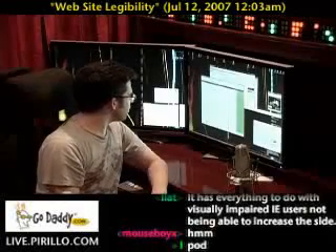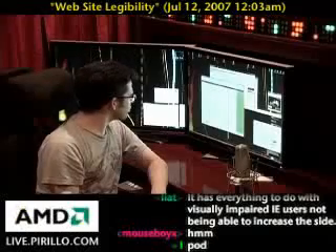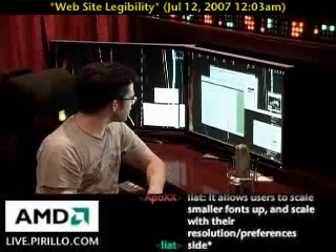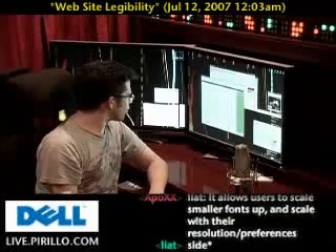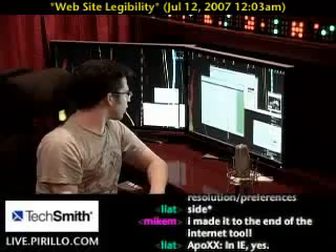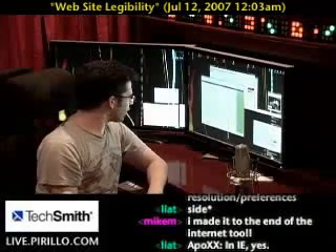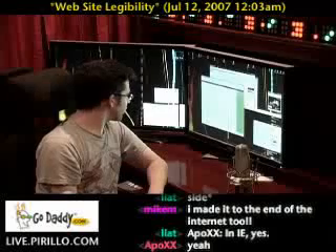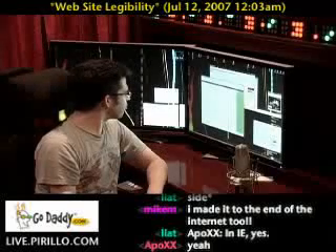Another readability problem is lines of text that are too close together. Many people have trouble keeping their eyes on one line of text if it's too close to the line above and or the line below it. When I read a book, a magazine, or a newspaper, I need to place a 3x5 card or a ruler horizontally below the line of text I'm reading. There's no easy way to do that on a webpage you're viewing in a vertical, upright monitor.